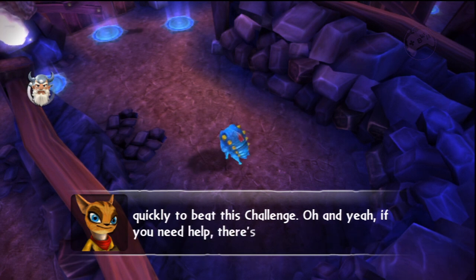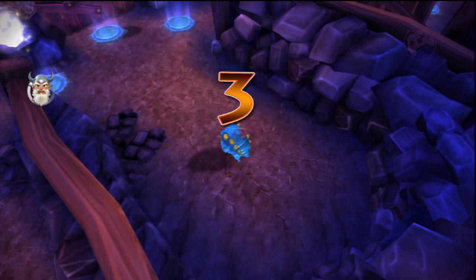Oh, and yeah, if you need help, there's a key out there too. Three, two, one, go!